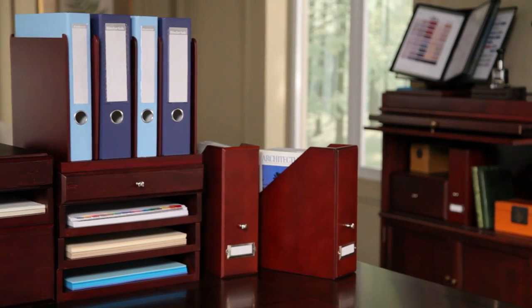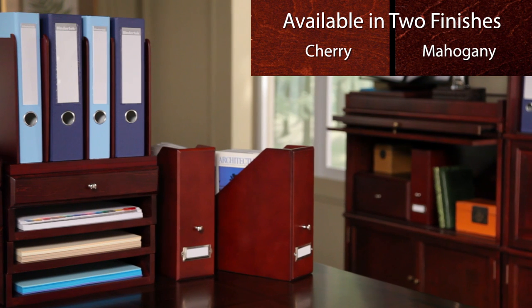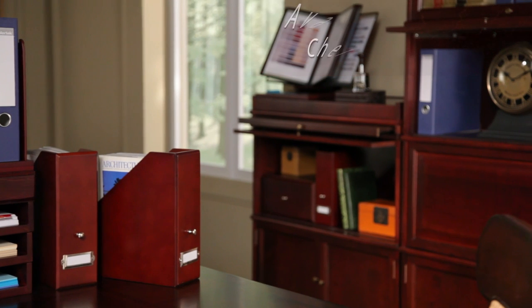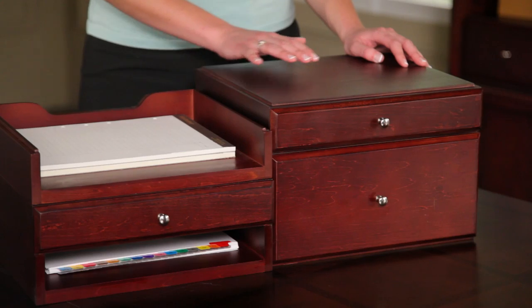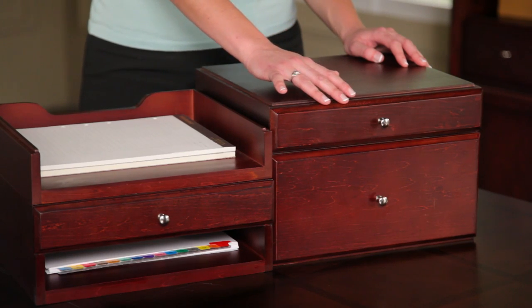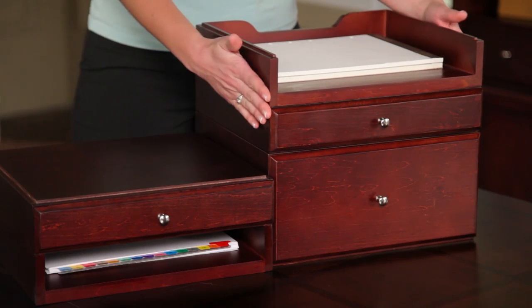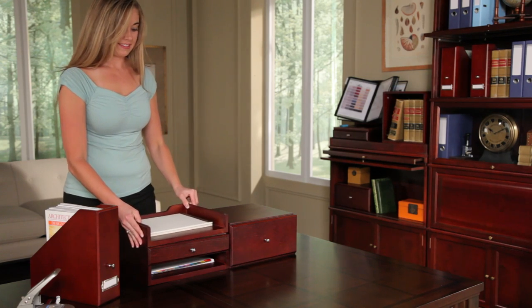WoodOptions Organizers are elegantly finished in cherry or mahogany to blend with any decor. The components are sized to fit nicely on most bookcases. Each WoodOptions Organizer is cleverly constructed with routed edges on the top and bottom. The organizers securely interlock together and can be stacked in any combination to suit your needs.